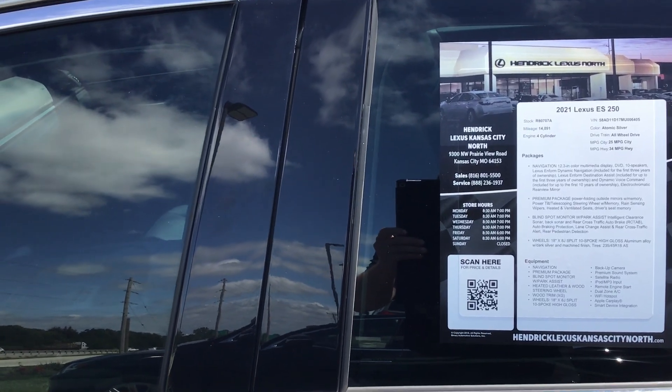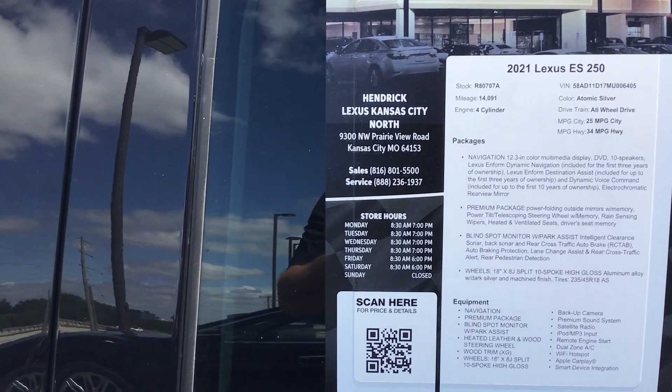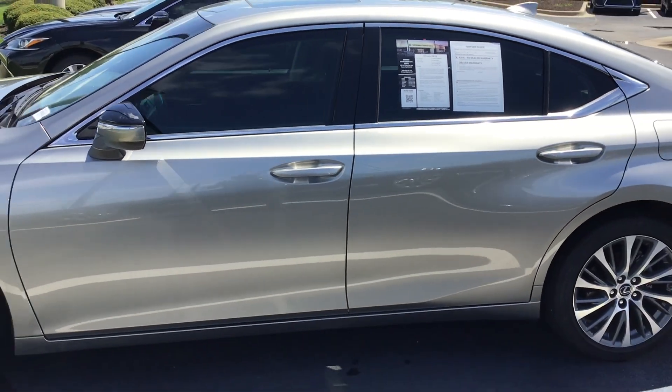Good afternoon, Dion. My name is James at Intercollections Kansas City North. Thank you very much for reaching out to us on this 2021 ES250 with 14,000 miles on it. This is all-wheel drive, very low miles, and she is priced to sell below market.